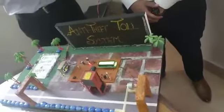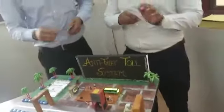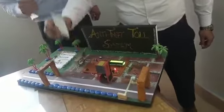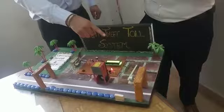We have 3 cards shown here. The first card will be swiped and shown here — this opens the gate.